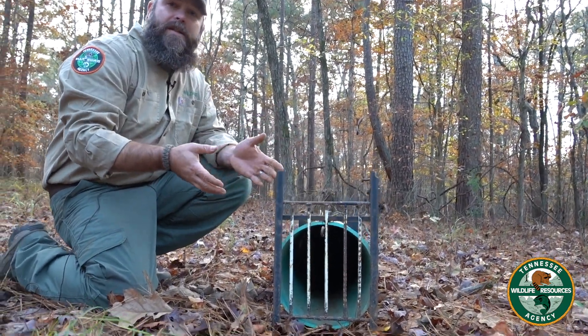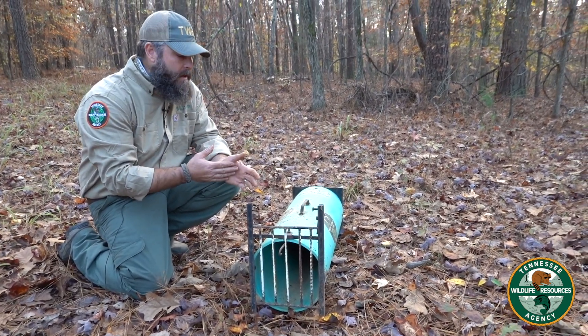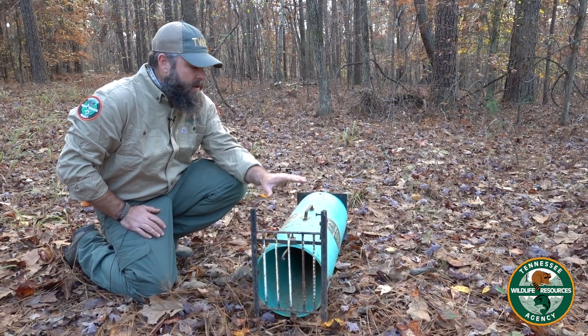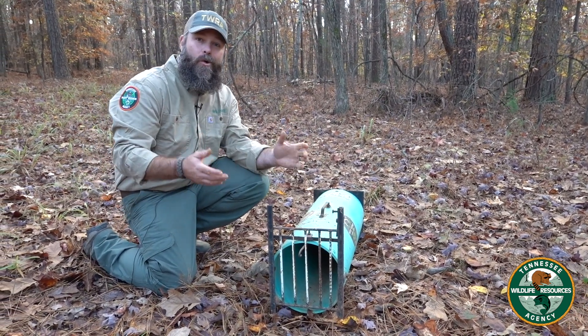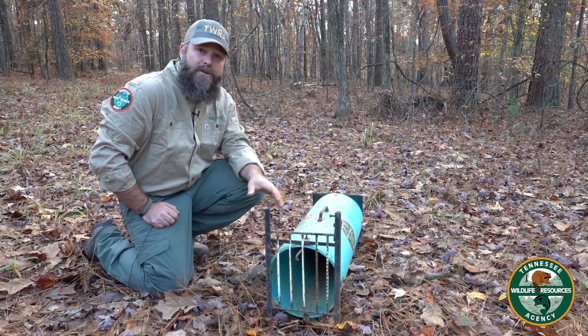Now the skunk feels like it's at home. It can't see you, you can't see it. If you catch the skunk in this trap, you can easily come up, pick it up, and he still feels like he's in his hole, and you can carry him to wherever you need to get rid of him without getting sprayed.